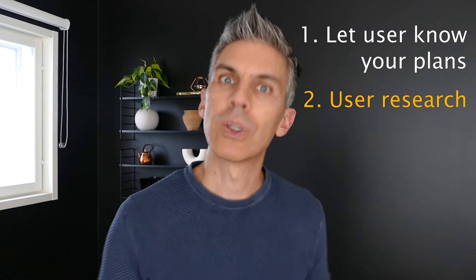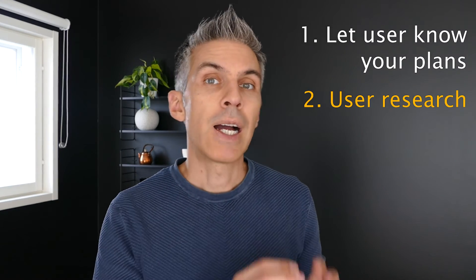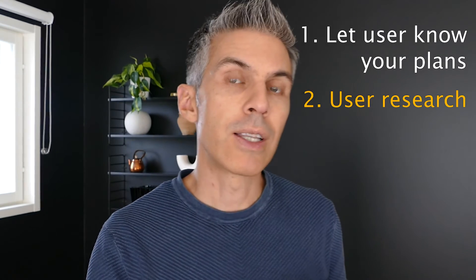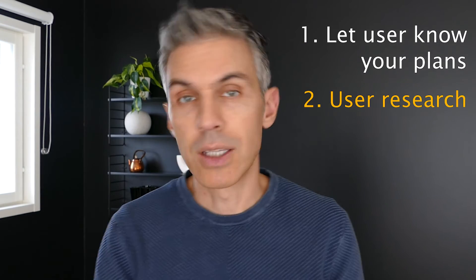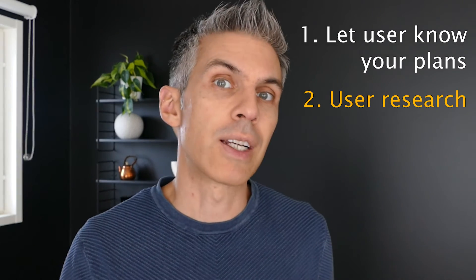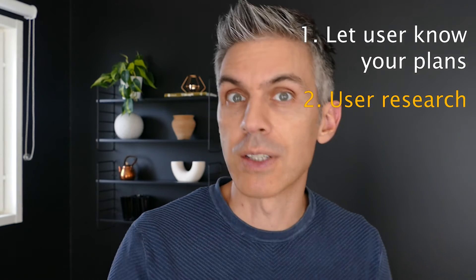Or do you go with the second option? Do you actually talk to the customer, set up a meeting with them, explain what you are going to try to do, and also try to understand if this would fit their needs or if they would understand how it works? Would you go and do some kind of design thinking process with them?